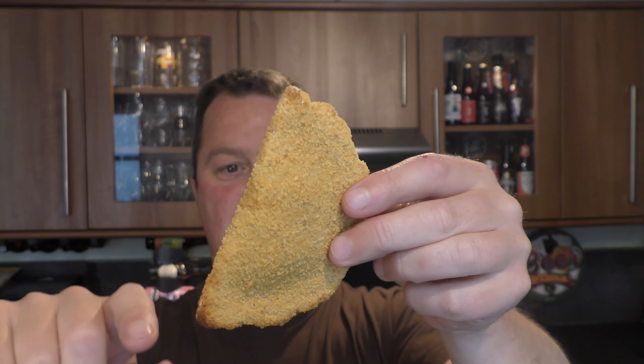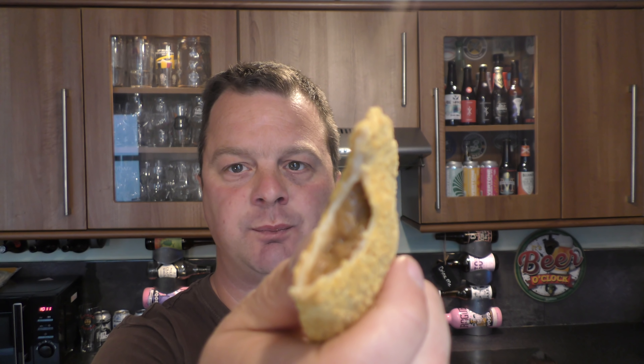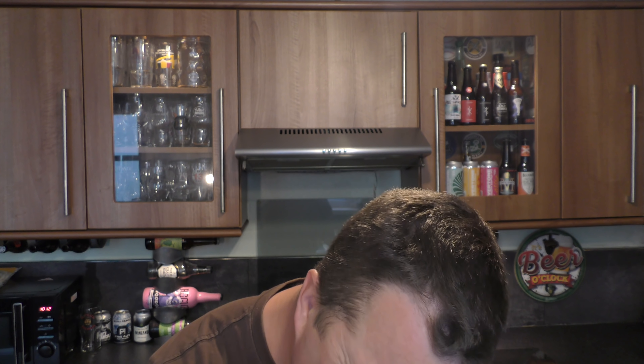Findus crispy pancakes. We've also got some champion chunky cut chips from Aldi. They're alright. I can't remember the last time I had an oven chip — perhaps it was on one of these reviews. Potatoes fluffy, nice crispy edge. I banged some vinegar on — vinegar's good. Exactly what you would expect from an oven chip from a supermarket.